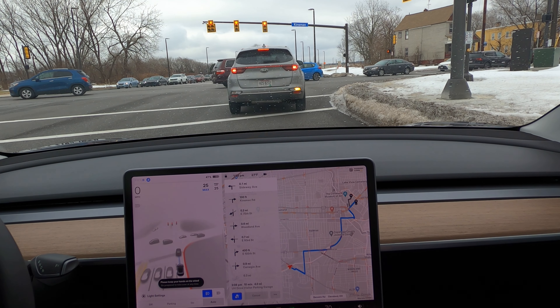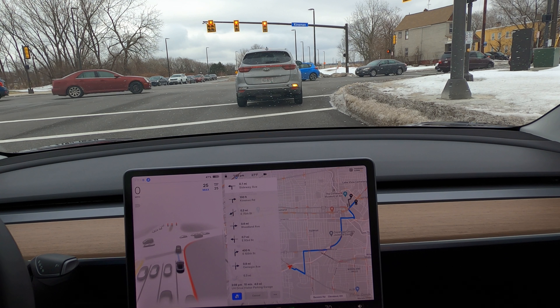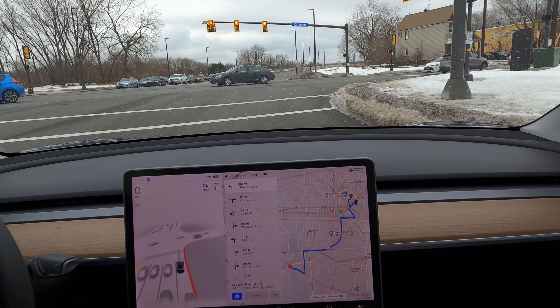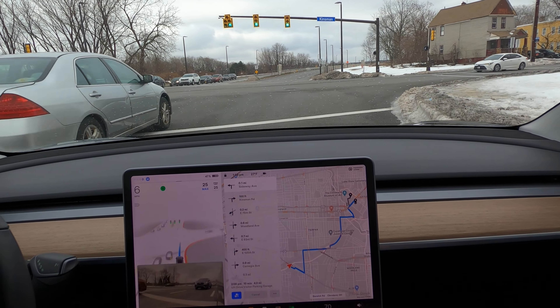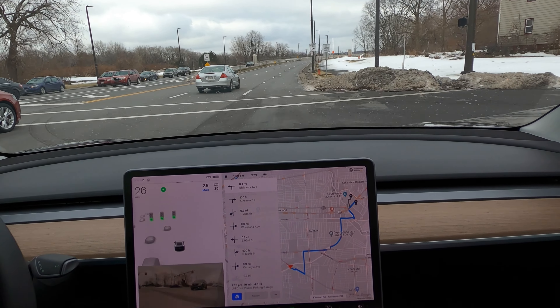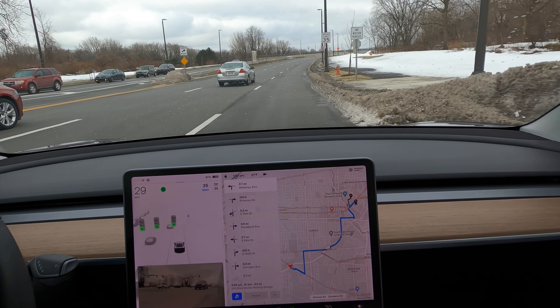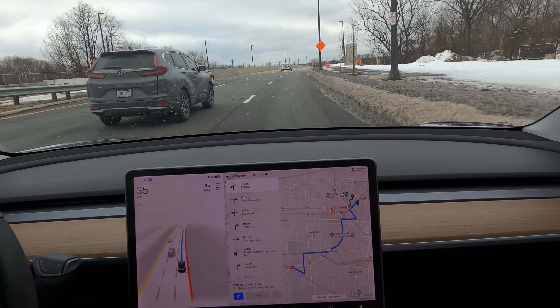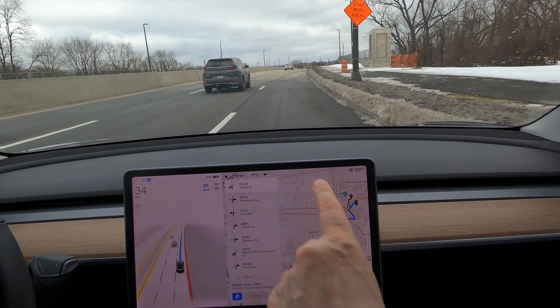I'm going to manually get to the right lane and re-engage FSD. Now Kinsman has gone away and it wants to go left on Sitaway and then right on Kinsman — but we're right here on Kinsman already, which is very confusing. The car goes through the light and makes kind of a jerk to the left, so I take over. After re-engaging, it now wants to make a left on East 75th Street — which, when it wanted to go around Kinsman, was the plan all along.